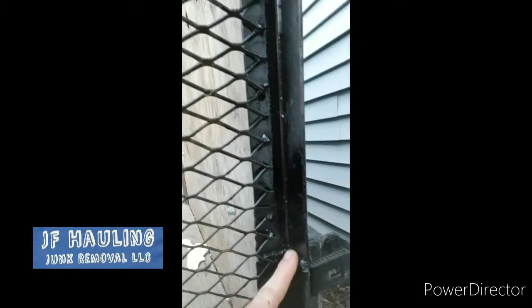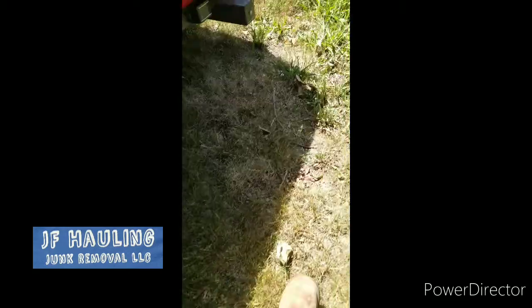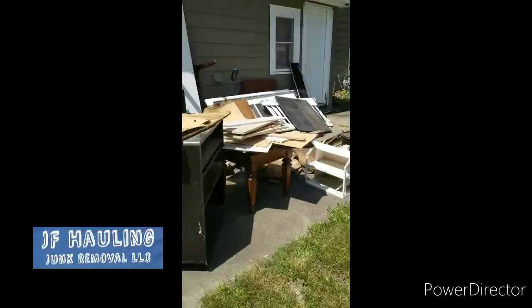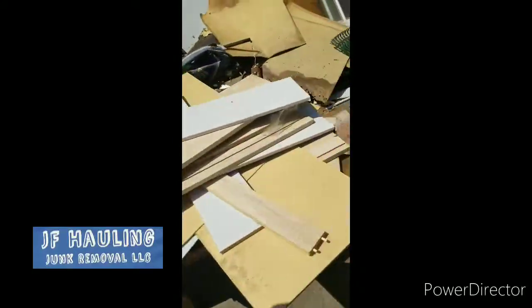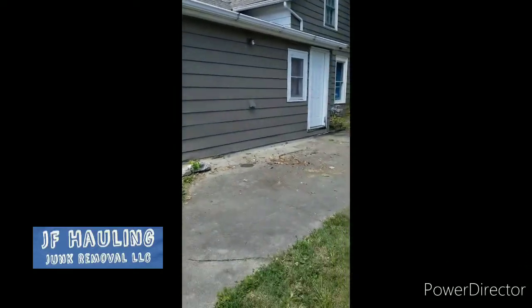We got a piano estimate coming up — lady said it's not too far from the back door and the steps, so we should be able to back right up to it. Hopefully we'll get that quote and get the job. We got the big red truck and the big red trailer today. The trailer got fixed — good to go, loaded up nice. Quick little pickup done — load it up, another one.